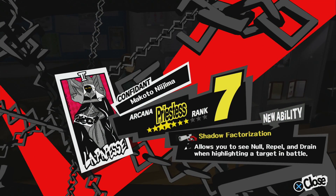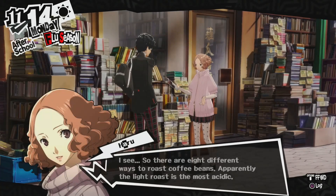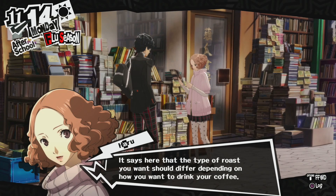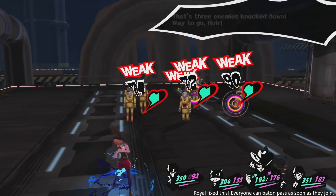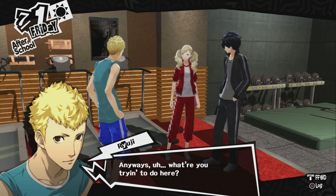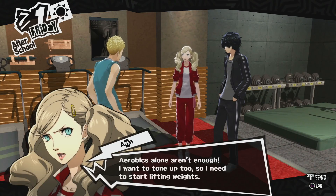Priestess's level 7 ability shows you if your currently highlighted target will null, repel, or drain your attack — info that, prior to unlocking this ability, is literally one button press away. It's a convenience feature, and one that I think should have been there from the start. There are a few other confidant abilities I personally would have liked to be baseline, like being able to see enemy abilities and swap party members in battle, but those give actual advantages so they can't really be called quality of life features. I do strongly feel that Baton Passing should have been unlocked sooner, since I find it such a valuable tool that I actually felt discouraged from using party members in the palaces they join in, because they can't learn Baton Pass until after their first palace. Out of the dozens of confidant abilities, those are the only few I take issue with — and in my opinion, that's pretty impressive.